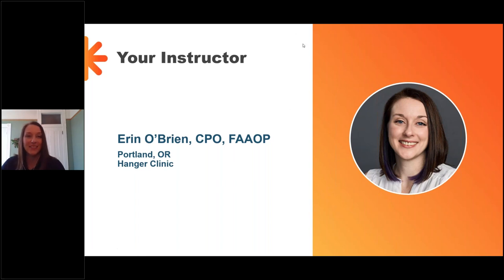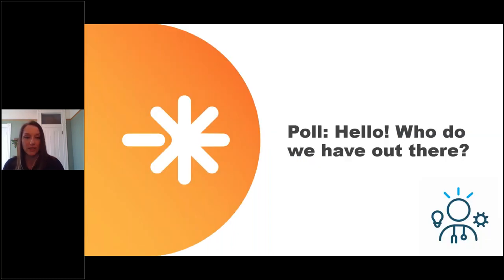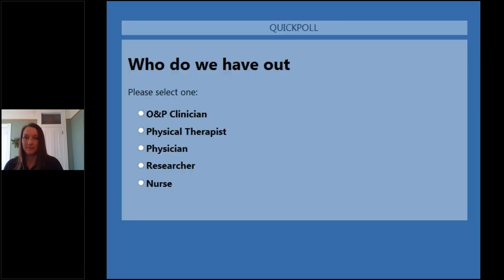Thanks, guys. Good to see everybody — thanks so much for being here today. Before we really jump in, I would love to know who we actually have on the call. Lily, can you run that poll for me? Sure. We're going to launch this poll here and see who we have out there. Poll launched — who do we have out there today? Are you an O&P clinician, a physical therapist, a physician, researcher, nurse? If you don't see yours identified there, feel free to type that into the question box.